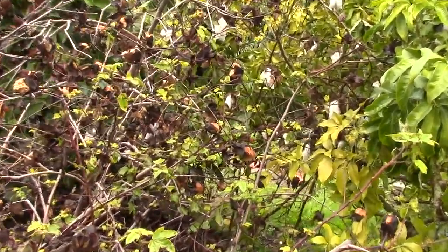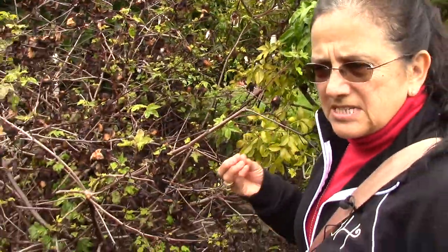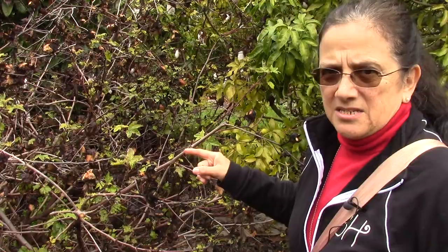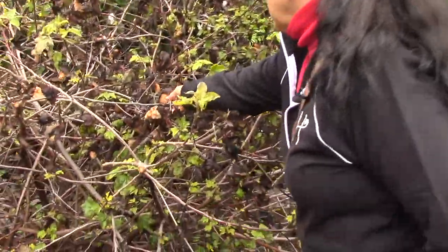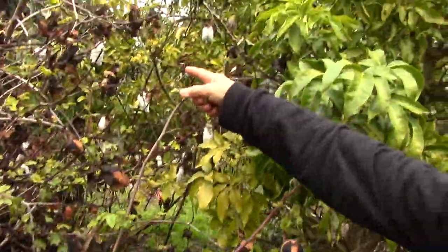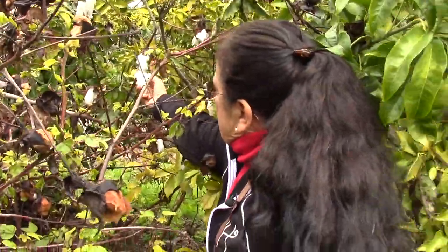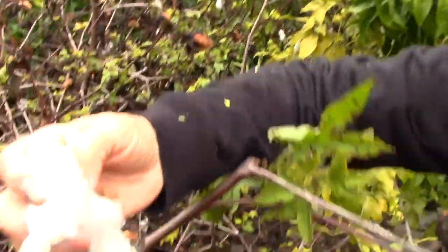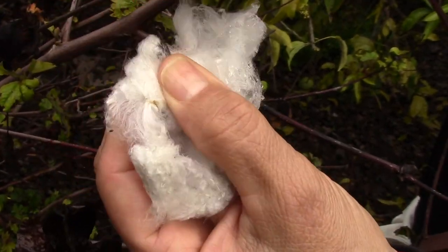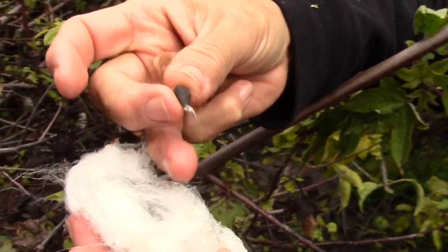We're standing in front of about five plants of cotton, and cotton was one of the seeds that the Franciscans brought with them. This is Peruvian cotton, Pima cotton. Cotton comes in two colors — brown and white — and as you look at it, it looks like snow. Here we have the white cotton and here are the seeds. All they would have needed to bring was a couple of seeds, plant them, and then you have cotton.